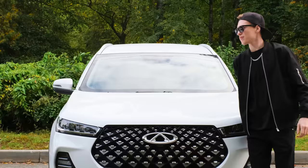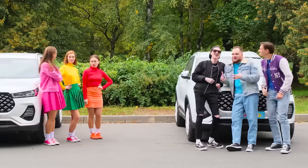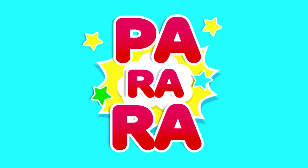Hey girls, how do you like my new car? It's as cool as I am, huh? Show off! Hey guys, how do you like my car? Look at it! Idea! Here's our new challenge: the pink car versus the black car!